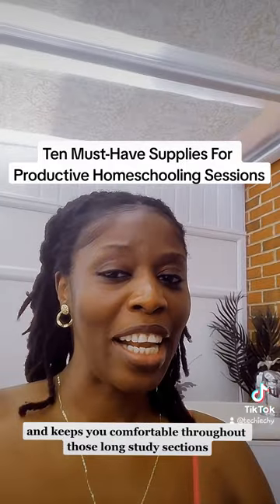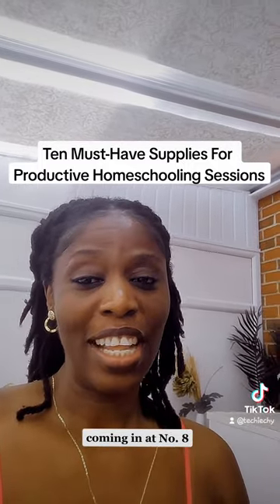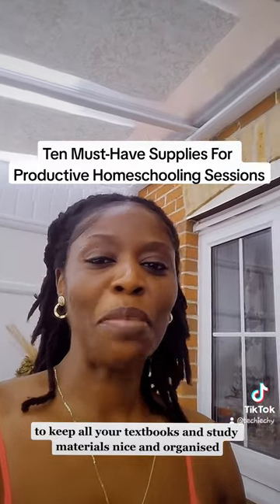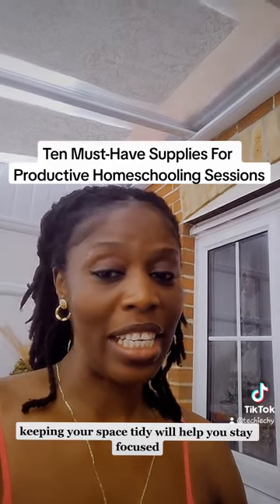Coming in at number eight, we have a bookshelf or storage unit to keep all your textbooks and study materials nice and organized. Keeping your space tidy will help you stay focused and find what you need in a flash.